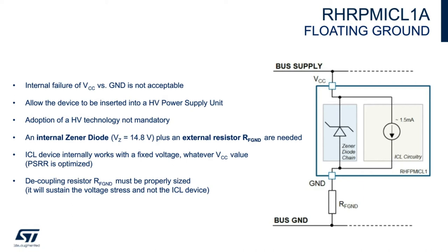Adoption of high-voltage technology for the IC is not mandatory — the ICL device internally works with a fixed voltage regardless of the VCC value. With this zener, the PSRR (power supply rejection ratio) is optimized. The decoupling resistor RF-ground must be properly sized because it will sustain the voltage stress on the ICL device.